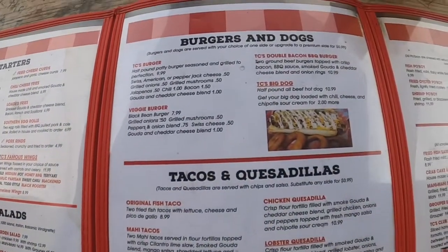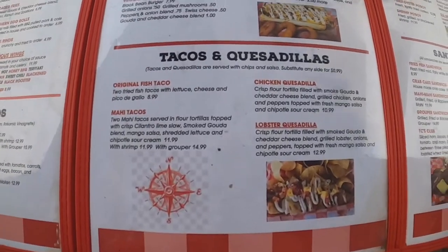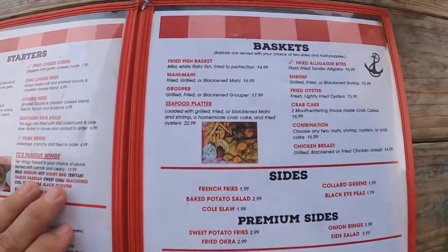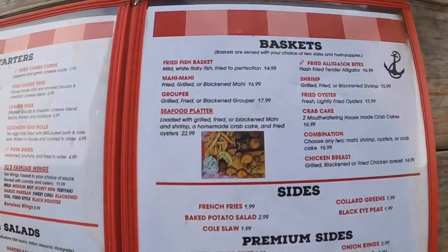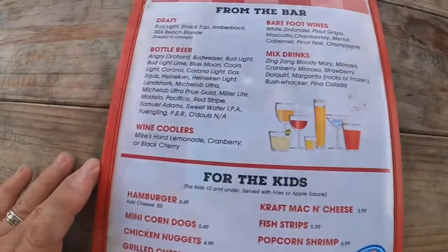Check this out — burgers and dogs, tacos, quesadillas, and po'boy sandwiches, and then the good stuff: baskets. That's what we ordered. It comes with mahi but we substituted grouper. They've got a little bit of everything here, and we're looking forward to an awesome meal. We're just going to sit here in anticipation.